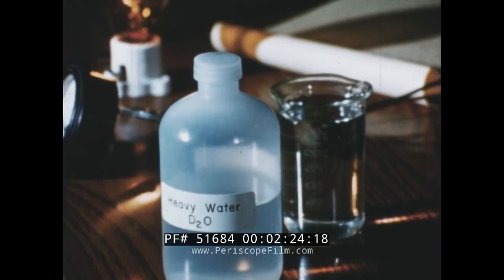Similarly, the amount of thermonuclear energy in one cup of heavy water would supply the electrical needs of metropolitan San Francisco for an average 24-hour period.